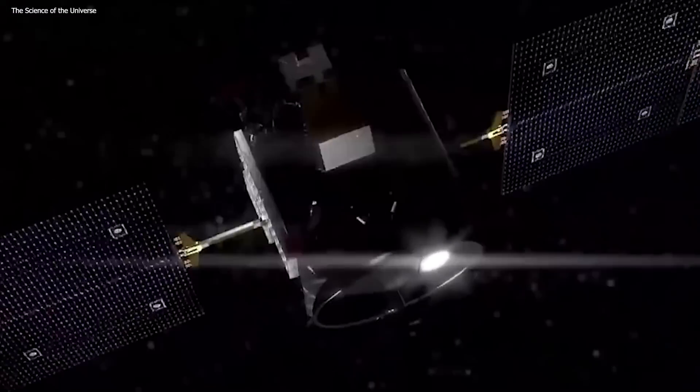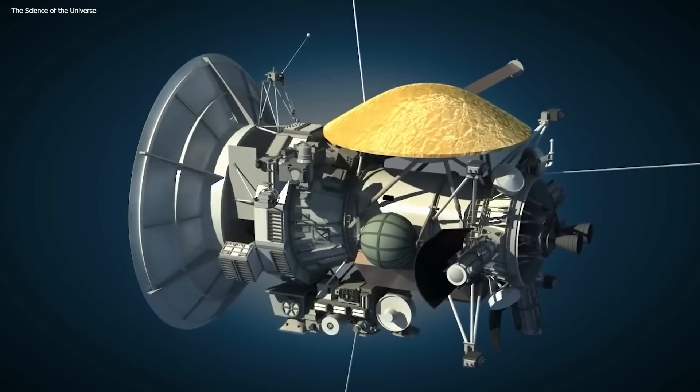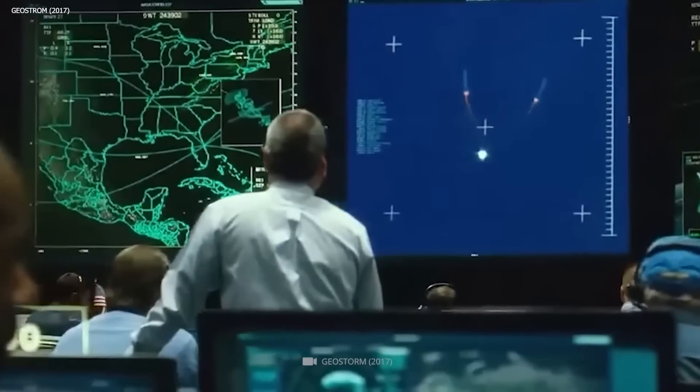This reduction in power affects the operation of various systems on board, including scientific instruments, data transmission, and communication capabilities. To conserve energy, certain non-essential systems and instruments have been deactivated or placed in a dormant state.